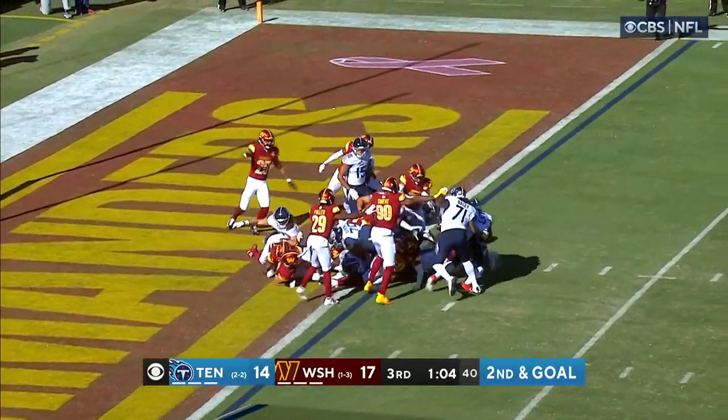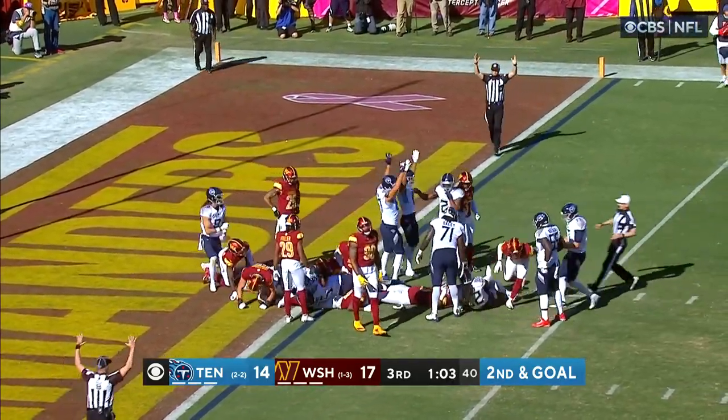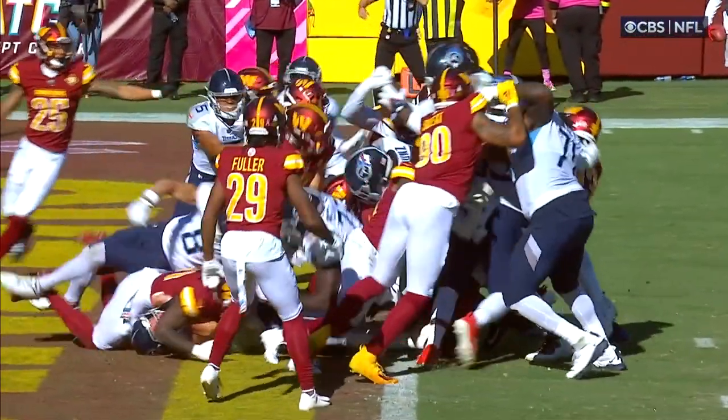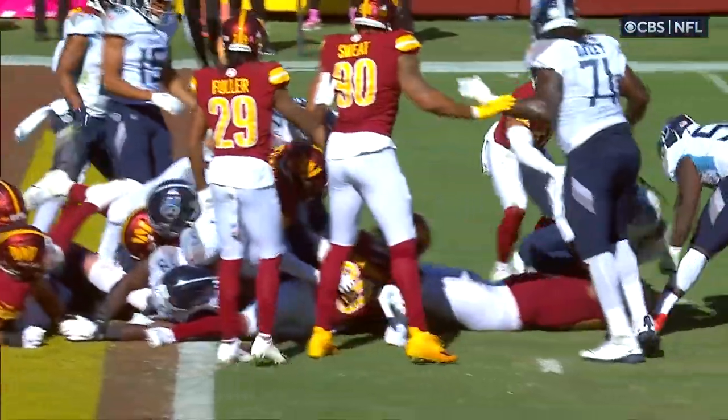Henry leaps and he's in — touchdown Tennessee! Right over the top. Very close, but all scoring plays are reviewed, so this one Derrick can...